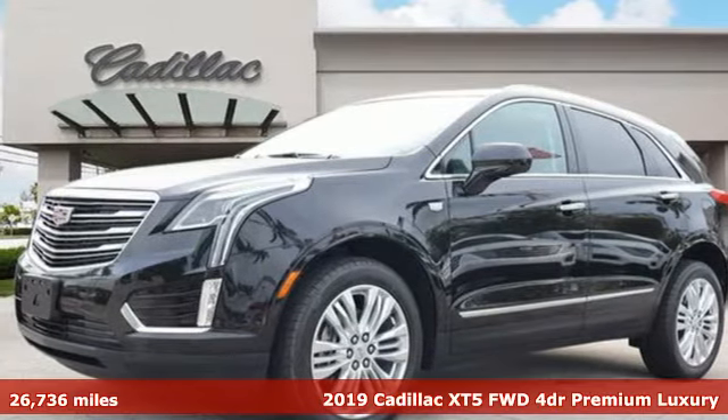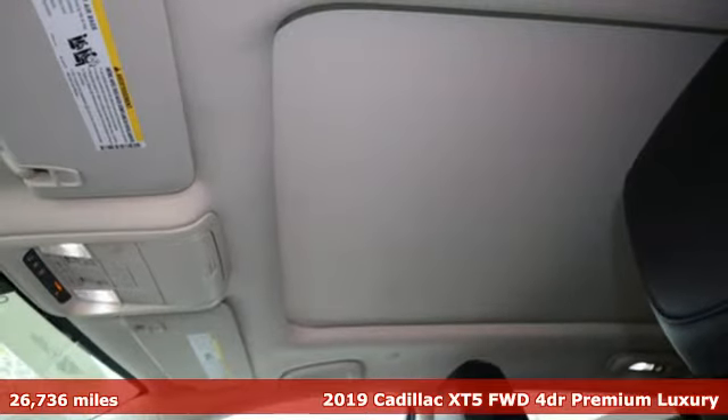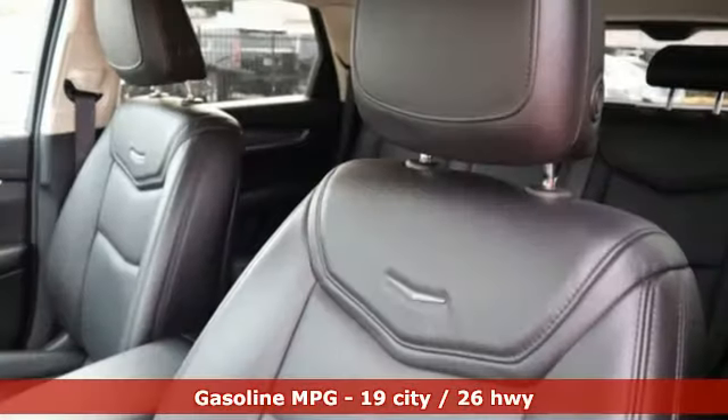Here's a certified 2019 Cadillac XT5. Smart and intuitive, driving this XT5 will feel like second nature. And with features like these, every drive's a pleasure.